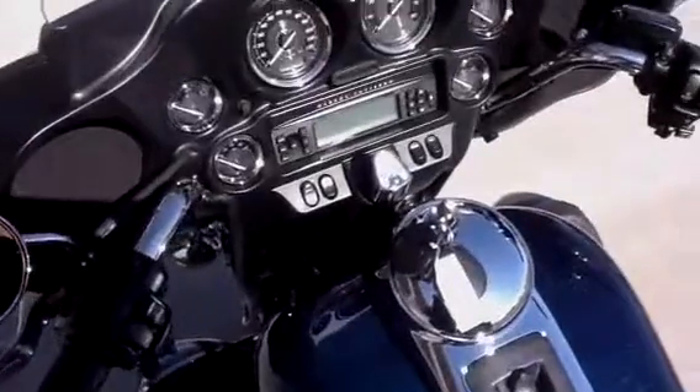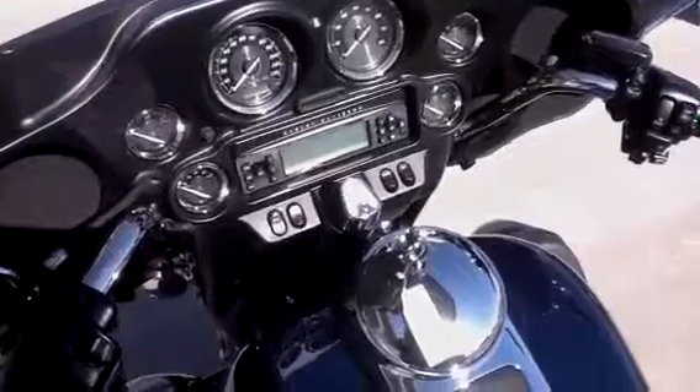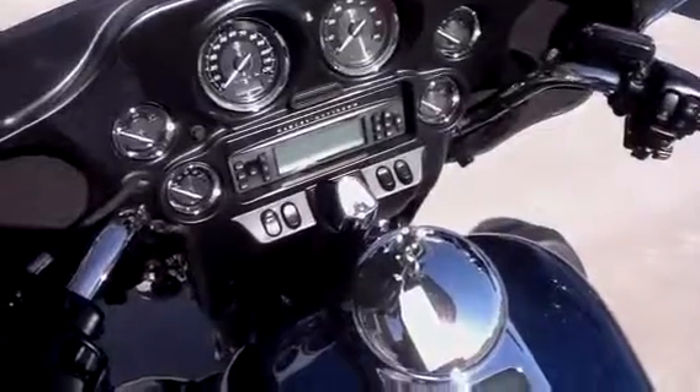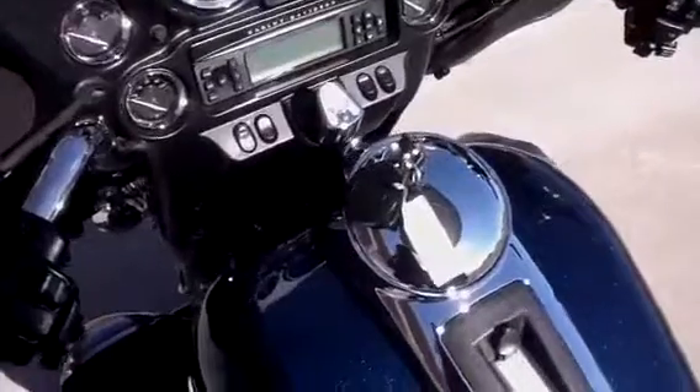It has the 80-watt Harman Kardon stereo system with AM, FM, and CD. It's also wired for your iPod or iPhone if you carry music on it. There is also a good intercom.